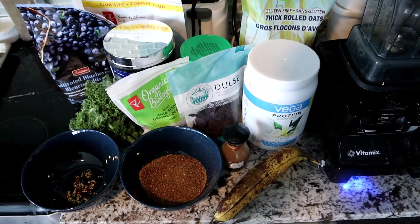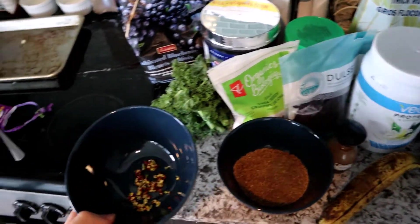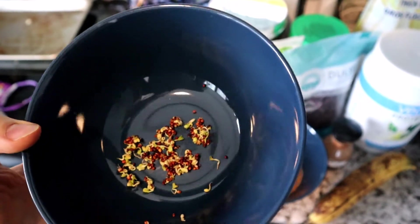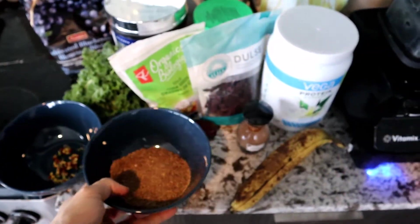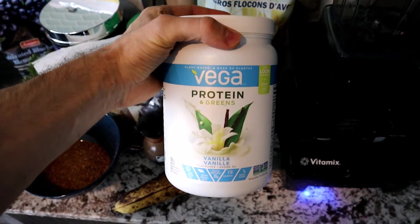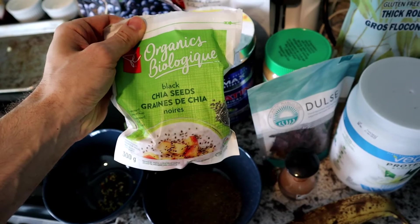I'm about to have my smoothie and I put a lot of ingredients in. Here they are: broccoli sprouts — I do sprout broccoli seeds myself, though they don't grow as big as I'd like — about three tablespoons of ground flax, a teaspoon of cinnamon, one organic banana, one scoop of Vega protein and greens powder, a little bit of dulse for iodine, and about one tablespoon of chia seeds.